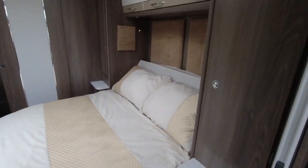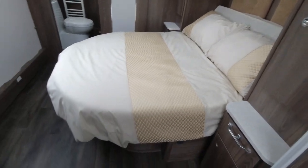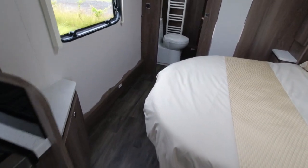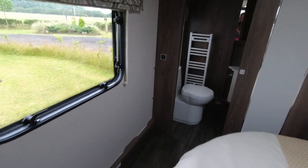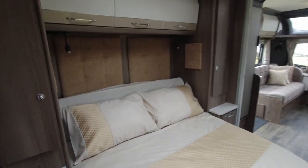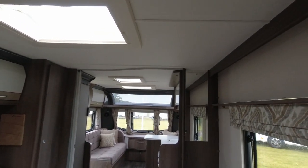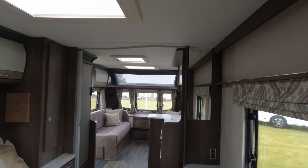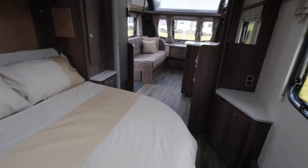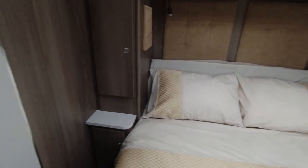We've got the transverse island bed on the nearside of this model. It is retracted so there's plenty of floor space. Even though it is a single axle it's a four berth, and we've still got plenty of space in here with good headroom — I think these are six foot five. It does feel like a large caravan on a single axle.